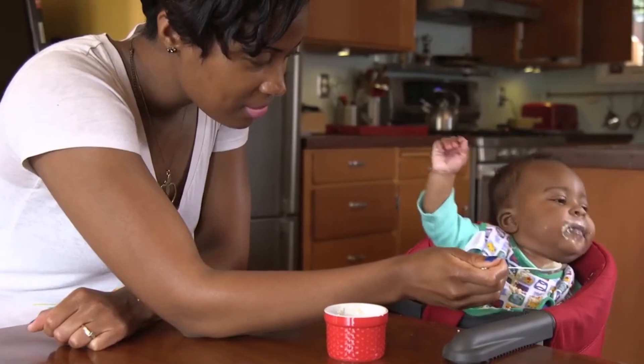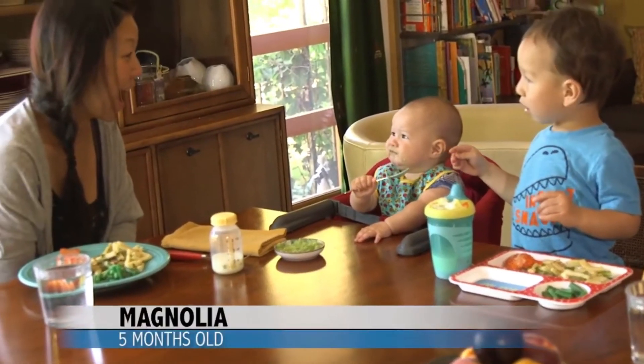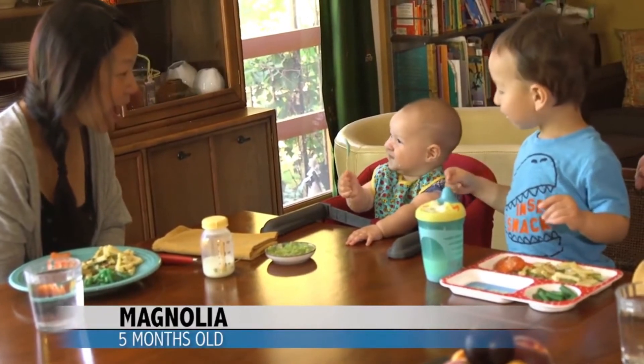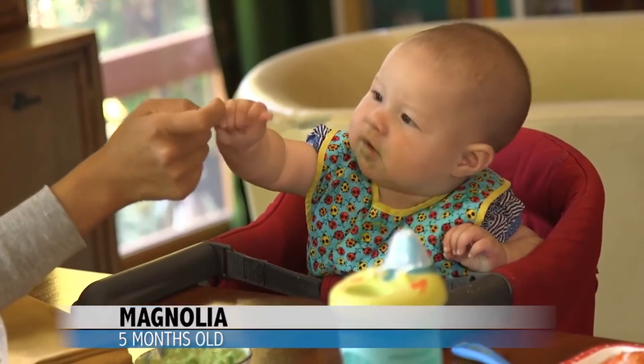Is she turning her head away, spitting food out, or putting her hand over her face? Then your baby is full. Stop feeding and put the food away. Make sure you honor your baby's hunger and fullness, so she learns to eat just what she needs. Don't get pushy, or you'll spoil the fun for both of you.